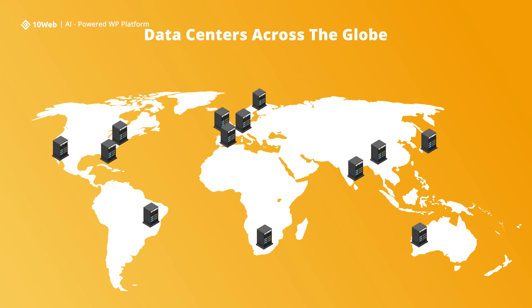The most up-to-date data centers utilize cutting-edge hardware and software to build fast and reliable networks. Your website will have a faster response time if it is hosted on hosting providers with lots of data centers located across the globe. Even though networks like Google's cloud platform run from globally distributed data centers, their physical locations can affect your website's performance.